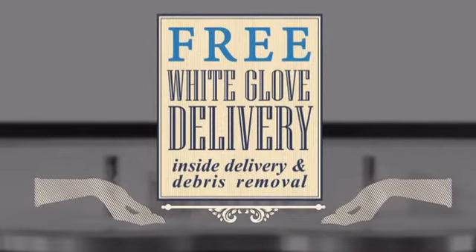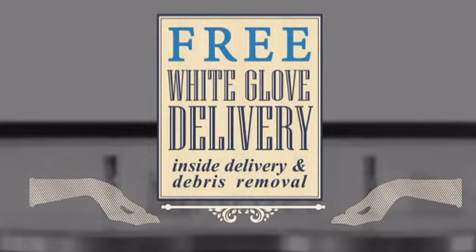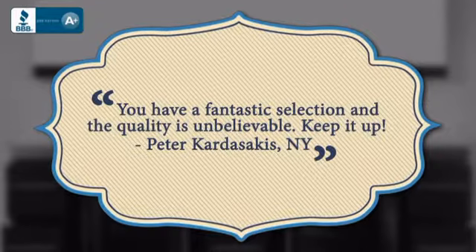Plus, you can choose a free upgrade to white glove service, including in-home delivery and debris removal. Here's what some of our customers had to say.